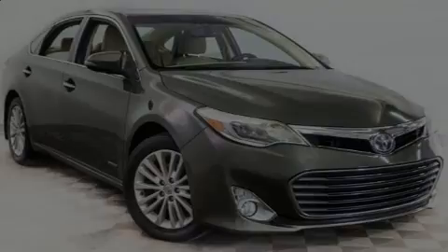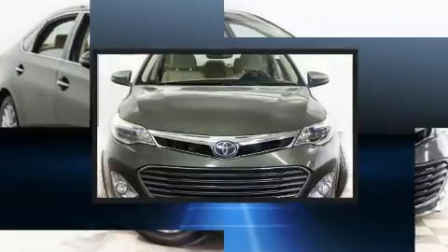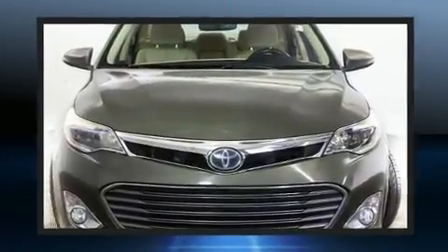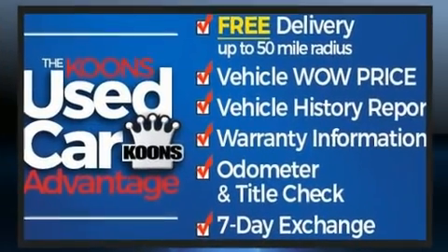Outstanding design defines the 2013 Toyota Avalon Hybrid. Under the hood, you'll find a four-cylinder engine with more than 150 horsepower. And for added security, dynamic stability control supplements the drivetrain.